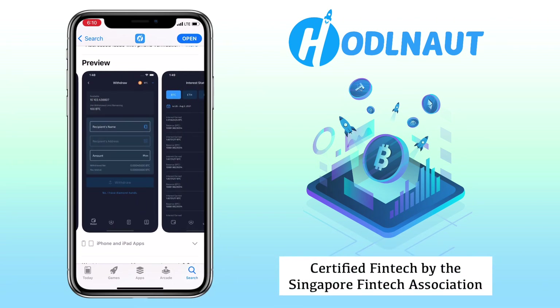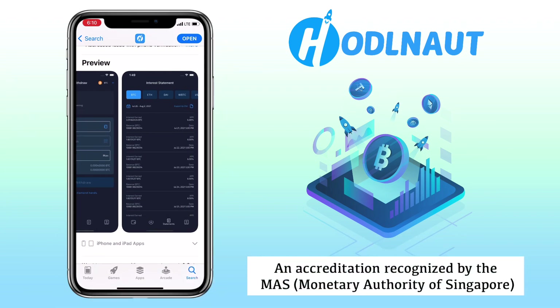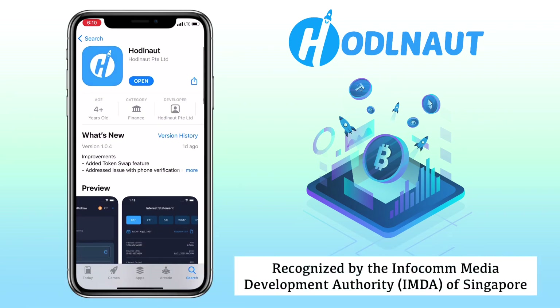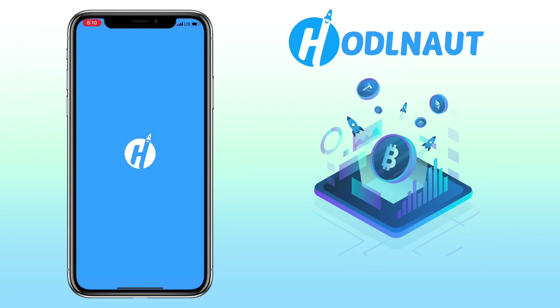HODLENOT is a certified fintech by the Singapore Fintech Association, an accreditation recognized by the MAS or Monetary Authority of Singapore and recognized by the IMDA of Singapore. HODLENOT is looking to become the first regulated entity in Singapore within the crypto borrowing and lending space. HODLENOT is available on iOS mobile devices and will be available for Android devices before 2021 ends.